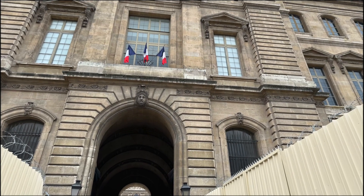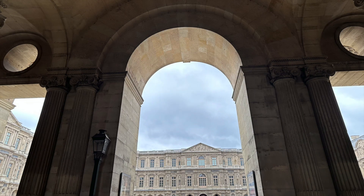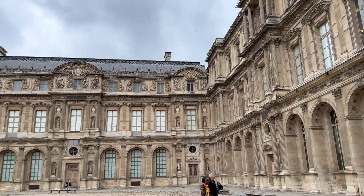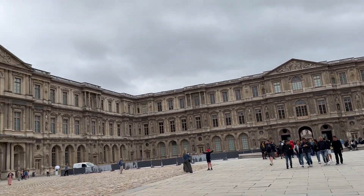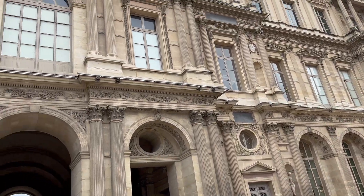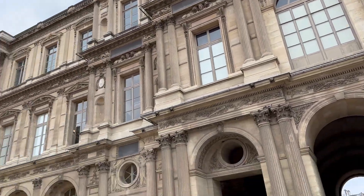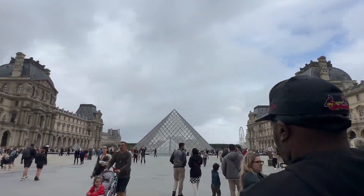We were checking out the beautiful views - the architecture again is amazing. There's the Ferris wheel. And we have made it y'all, we are at the Louvre! This place is huge. It's the largest art museum on Earth, known for its glass pyramid at the entrance - that's what I've noticed from every movie. Let's check it out!